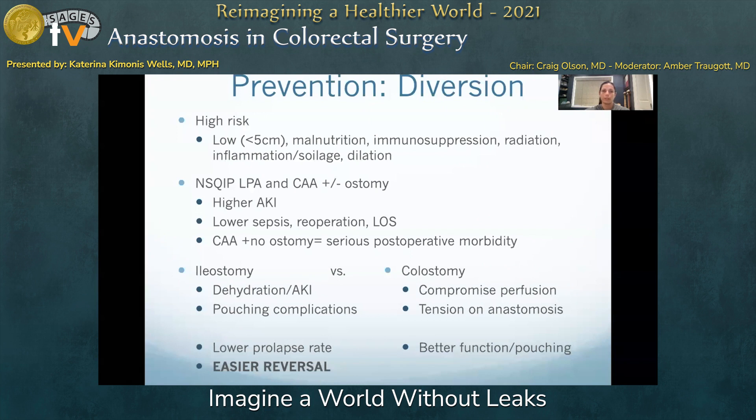Consideration to perform a prophylactic diversion should be applied to those at higher risk. In addition to the known patient risk factors of malnutrition, immunosuppression, and radiation, diversion of the ultra-low or coloanal anastomosis mitigates serious postoperative morbidity, as demonstrated in a 2013 NSQIP review. The choice to perform a diverting ileostomy versus colostomy for diversion are equivalent on the basis of Cochrane review, with each option having its pros and cons.